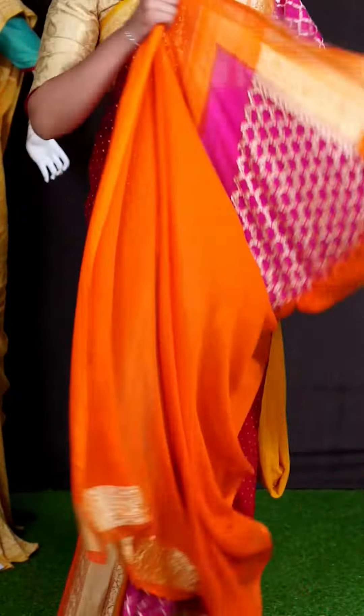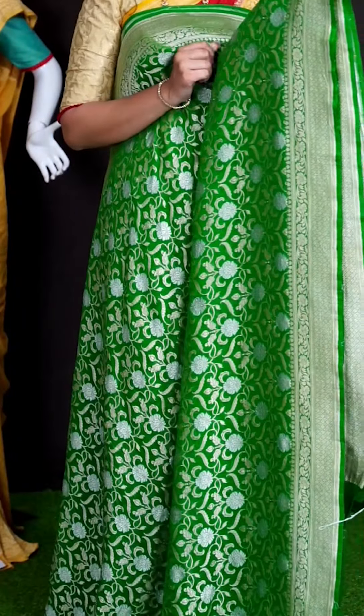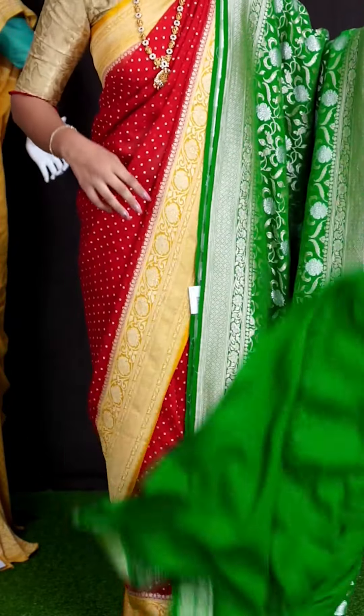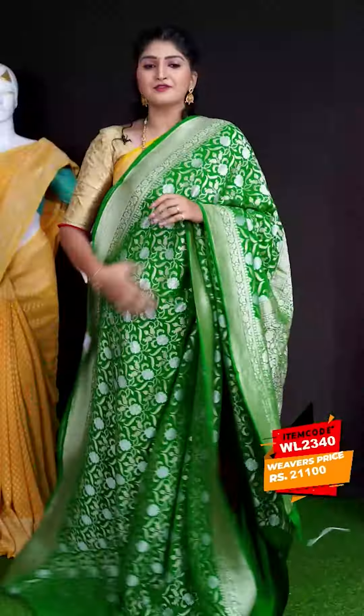Here we can see another pretty saree of green color. On body, we got all over kadia jaal weaving with flower design. Coming to border, we got silver zeri self designer border. Coming to pallu, we got designer pallu. For this saree, we got green color blouse with border. This beautiful saree item code is WL2340 and the price is ₹21,100.